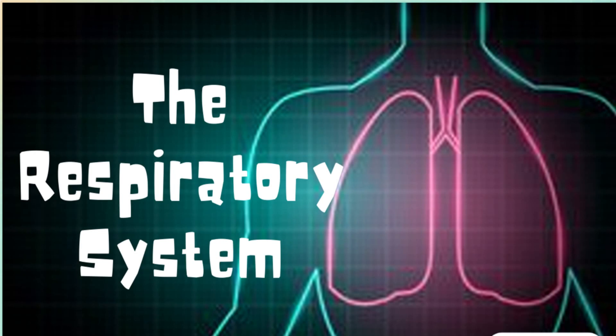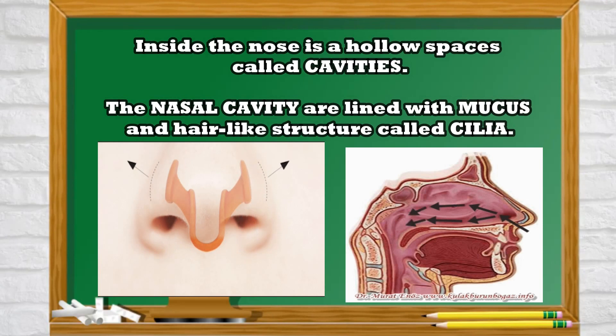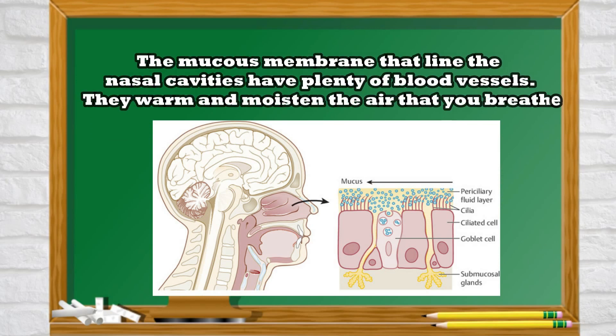Let's now describe the functions of the organs of the respiratory system. The nose is the outer part of the respiratory system. The nose has two openings called nostrils, separated by a strong and flexible cartilage. Inside the nose is a hollow space called cavities. The nasal cavities are lined with mucous and hair-like structures called cilia. The hairs or cilia filter and trap dust and dirt in the air. The mucous membranes that line the nasal cavities have plenty of blood vessels — they warm and moisten the air that you breathe.